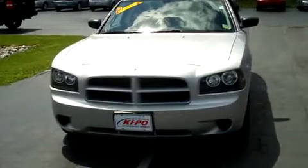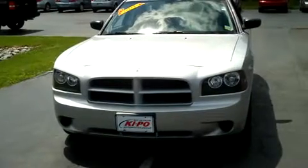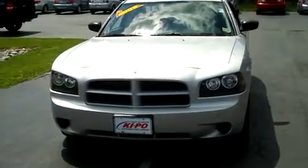I'm not talking about my aftershave, people — even though I could be. I'm talking about our 2009 Dodge Charger with 39,000 miles on it. Hey folks, it's Dan from Kipo Cars.